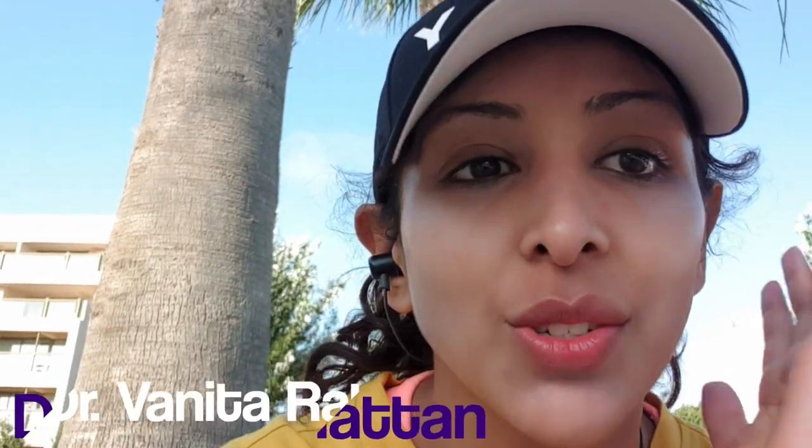Hello, I'm Dr. Vanita Rattan from the Hyperpigmentation Clinic. Today is basically a vlog that I'm doing for you — like one day on holiday.